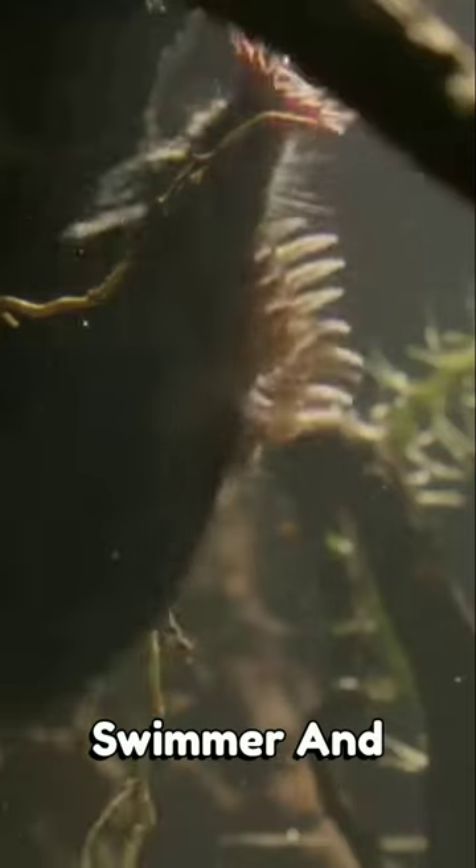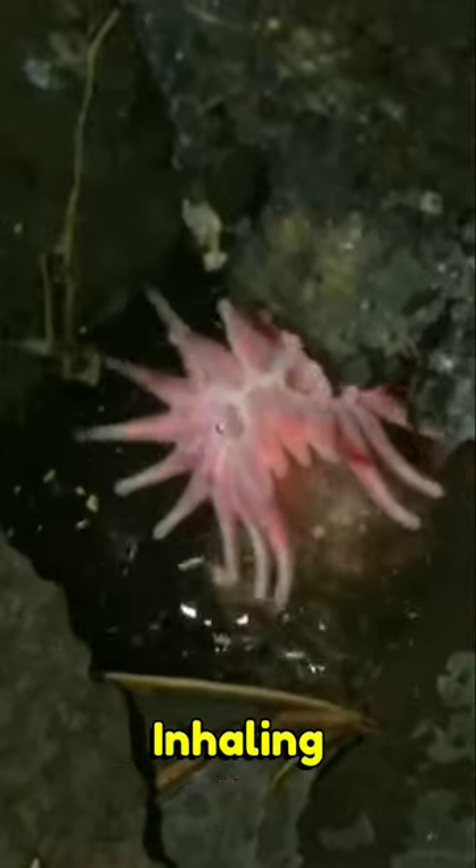It's also a proficient swimmer and can catch its prey in a blink. These moles are able to smell underwater by exhaling air bubbles onto an object and then inhaling the bubble back.